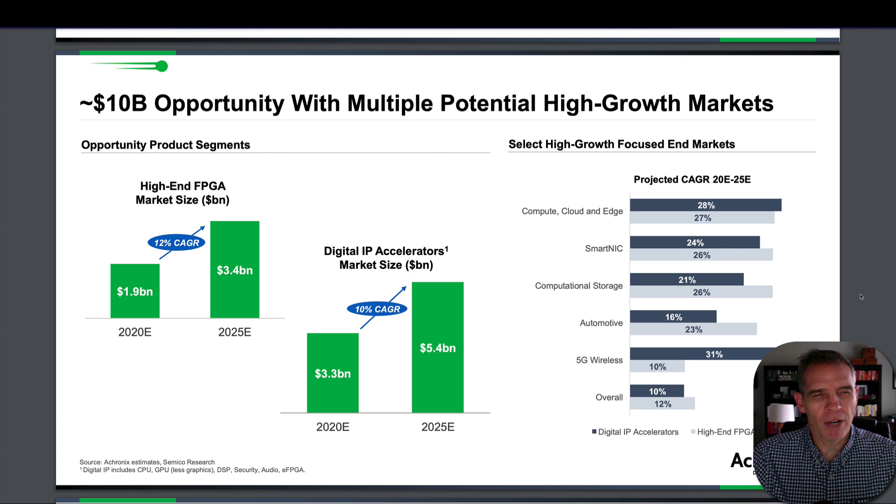The high-end FPGA market for 2020 was about $1.9 billion, with a 12% compounded annual growth rate, reaching about $3.4 billion five years out. Additionally, the digital IP accelerator market is projected to grow from about $3.3 billion to $5.4 billion in five years. So, combined, it's currently around a $5 billion market becoming a $10 billion market within the next five years, with projected compounded annual growth rates broken down by focused market segments.